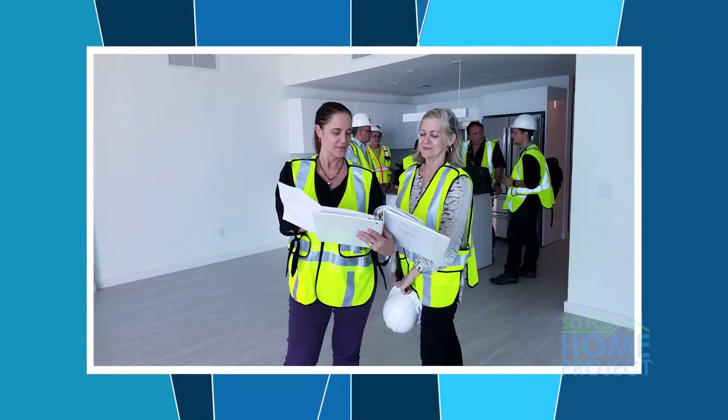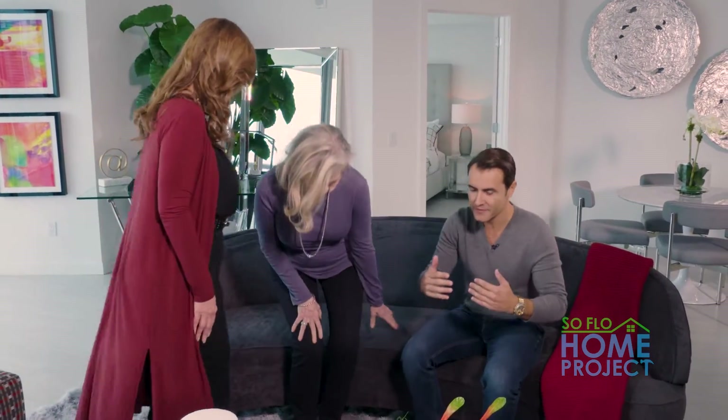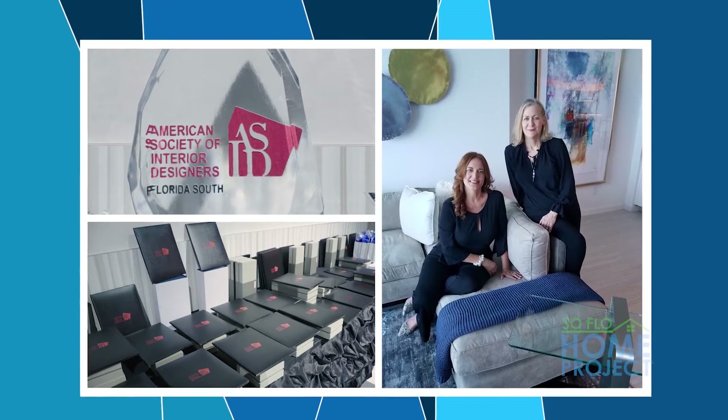Debra and Marielena, welcome you both to SoFlo Home Project. Nice to meet you. So how much fun was it designing these spaces? It was a great experience. Now both of you are interior designers. Let's go ahead and sit and chat because this is first of all an award-winning space that you both created, right? The American Society of Interior Designers chose this space as the first place winner of model merchandising. So congratulations to you both.